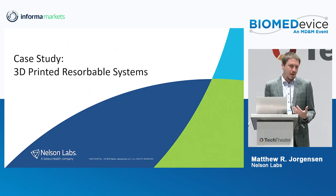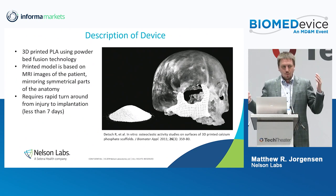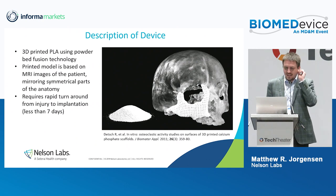Let's walk through an example with a 3D printed resorbable medical device. I pick a 3D printed resorbable device because I really love 3D printing and we've been doing a few of these lately. The stuff that you can do is really, really cool.